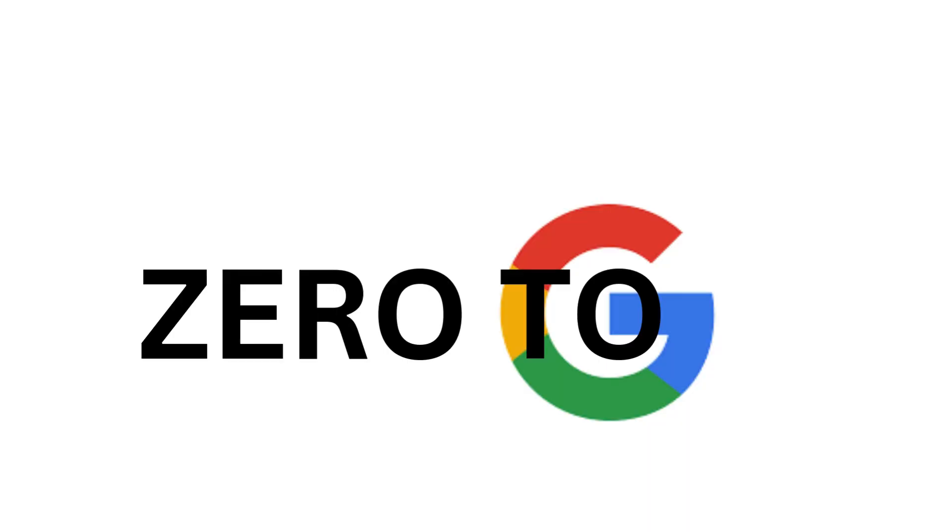Thanks for joining us, and welcome to another episode of Zero to G, where we take you from Google Beginner to Google Power Pro in under five minutes.